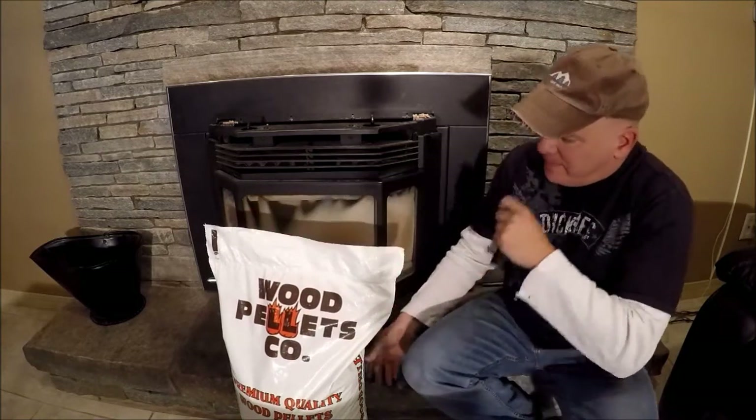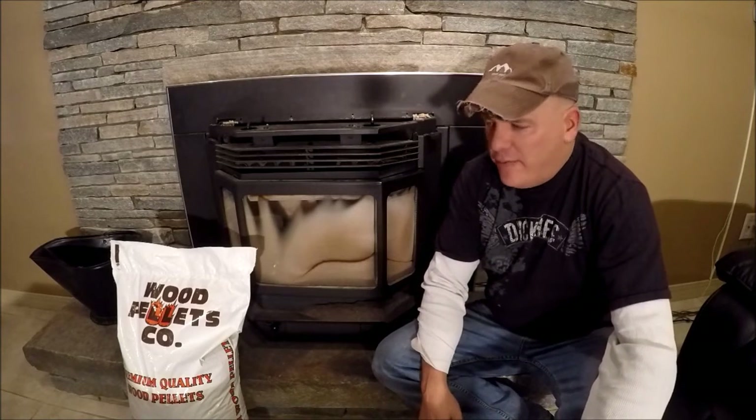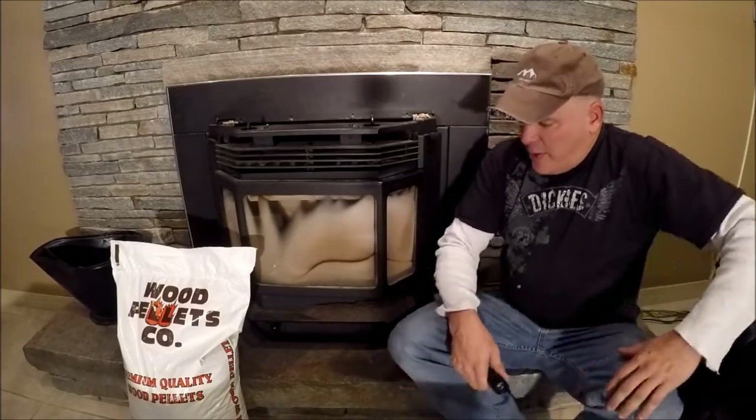Wood Pellets Company. This isn't a review of their product either way, positive or negative. I just wanted to show you the inside of my stove after five days on medium and let you guys be the judge. Maybe it's burning better than what you currently burn or not quite as well. At least me personally, when I go online and read pellet reviews, you're taking somebody's word for it but you don't see pictures or video to support it, so let me know what you think.